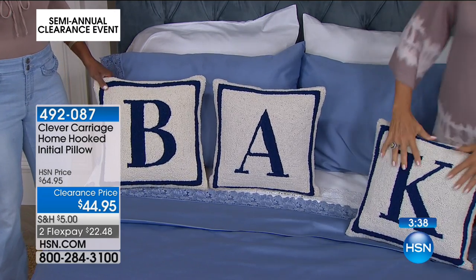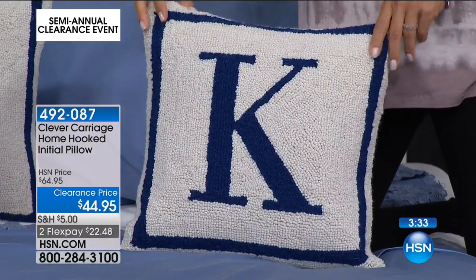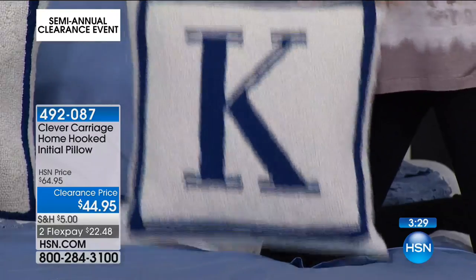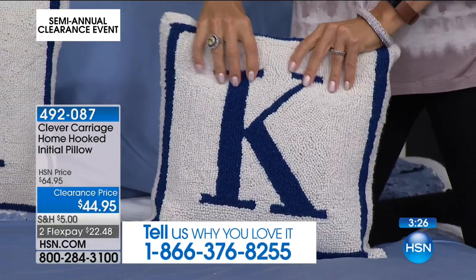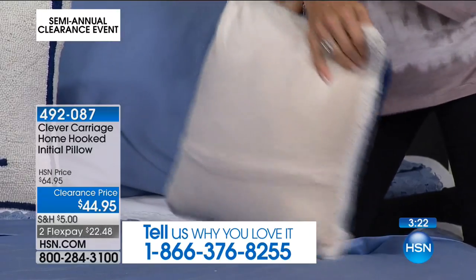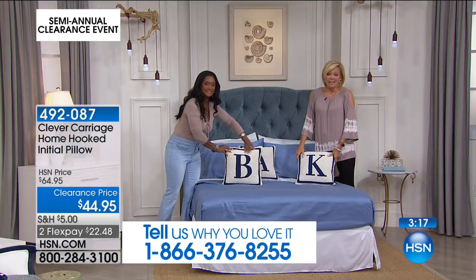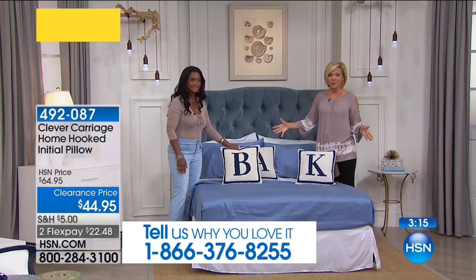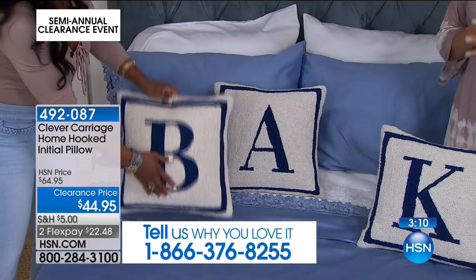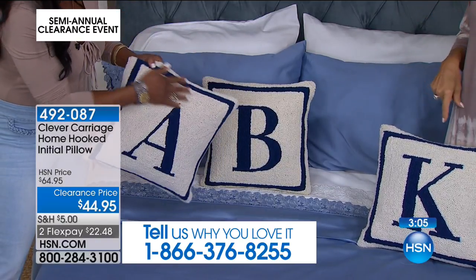Everything included for $44.95, and that's on a FlexPay. You can get any initial you want — we have A through Z right now, but a total of 700 available, so it is limited for sure. It's an amazing opportunity. Maybe it's just the first initial, or the last initial, or all three initials — for a monogram. What a great wedding gift too.